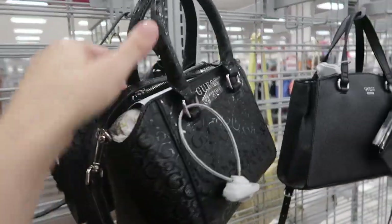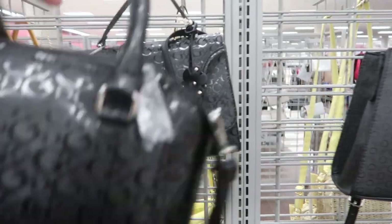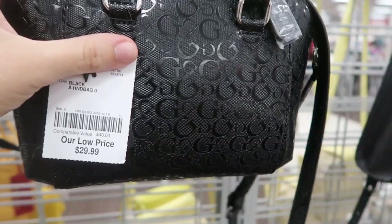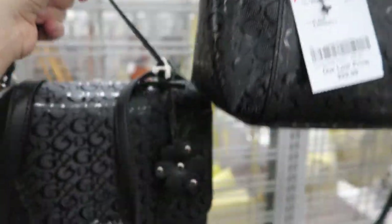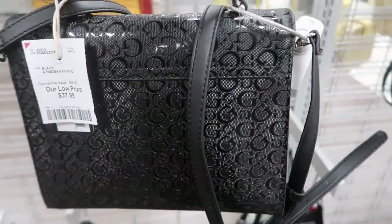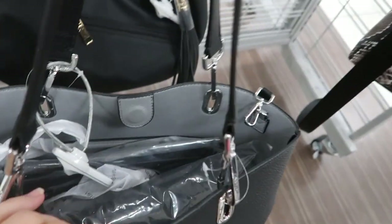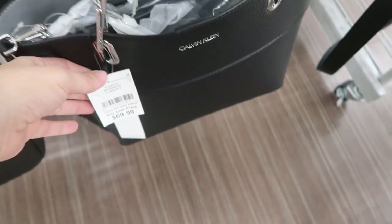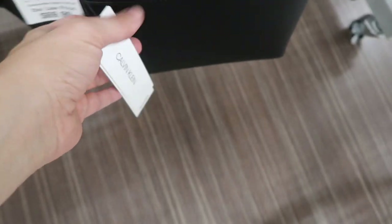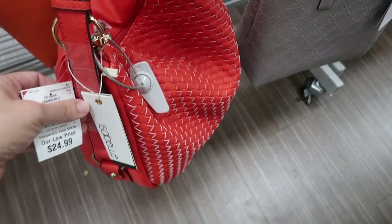Here's a new little Guess bag with a top handle and shoulder strap — this one is $29.99. There's also this little style at $37.99. Here's a black Calvin Klein tote — that's what the inside looks like. This one is $39.99 and retails for $168.